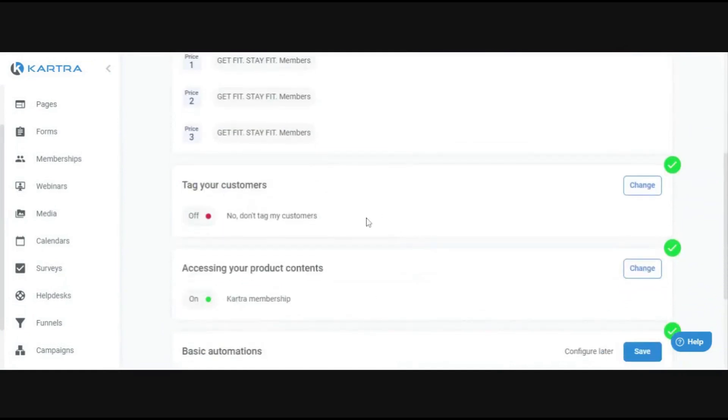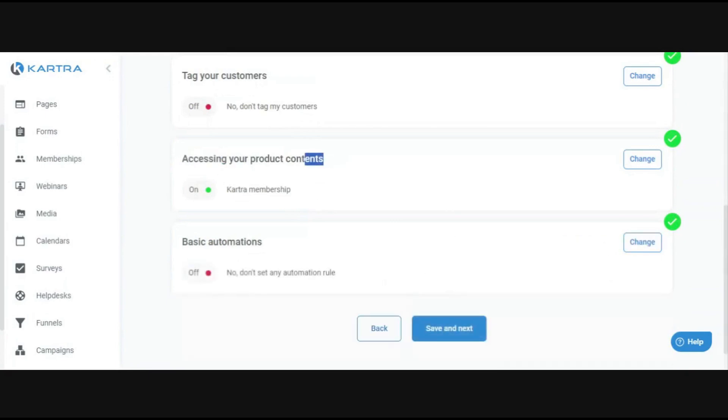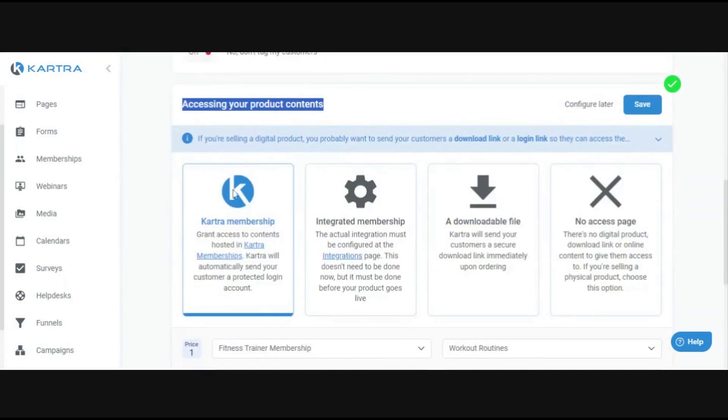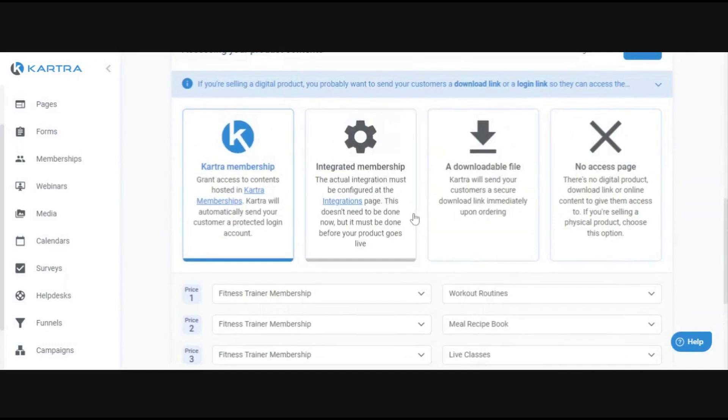The most important step in the post sale section is accessing your product content — this is what somebody actually gets when they purchase your product. In this example, I have the product set up as a Kartra membership, so when somebody purchases, they get access to a specific Kartra membership tier.